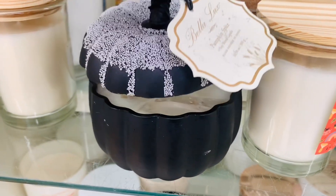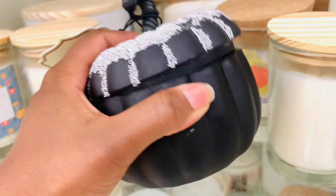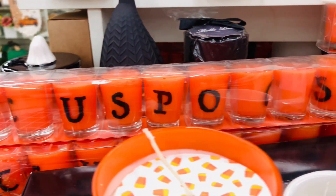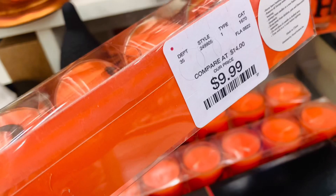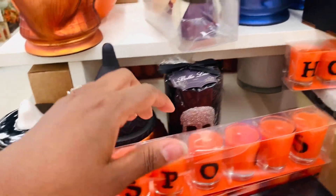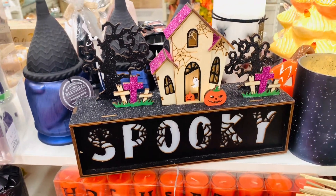I almost took this home with me — look at the detail on that pumpkin. Isn't that nice? Somebody needs these. They would make for a perfect addition to like a mantle or something. How cute are those? They had one that said 'happy Halloween' as well, and those were in white. Adorable — I don't remember seeing those last year. And I love these little houses.